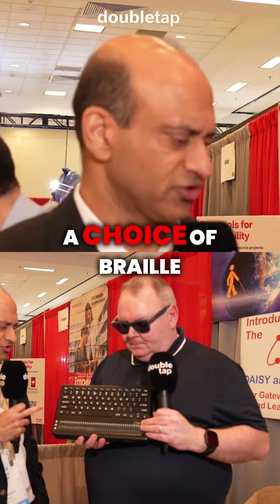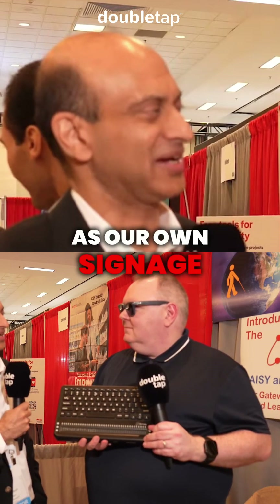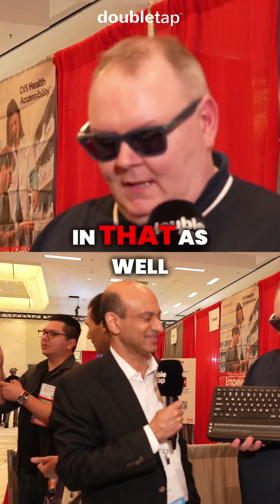They also have a choice of Braille — PSO as well as their own signage-quality Braille. You get choice in that as well.